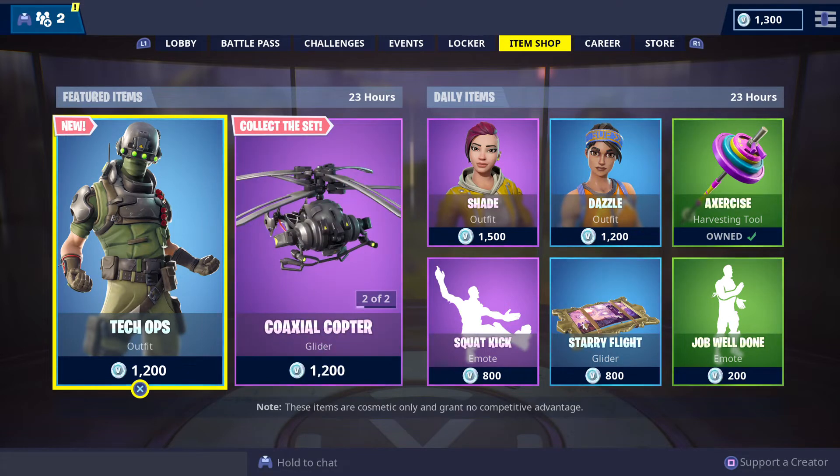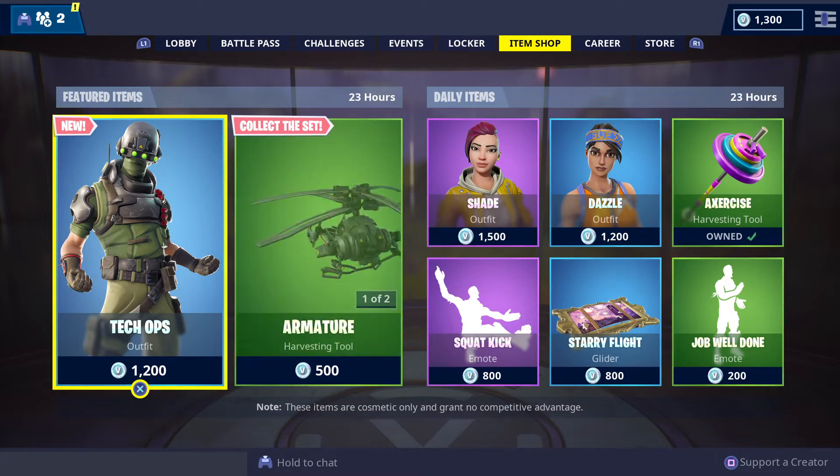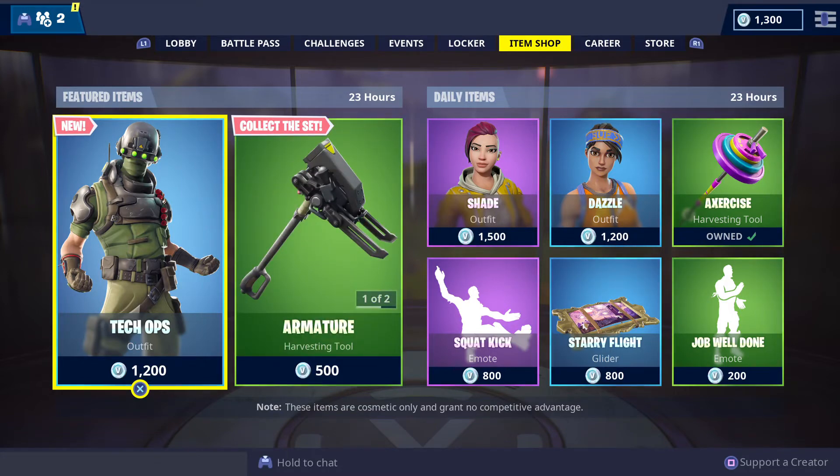Here are the featured and daily items for this Friday the 25th of January 2019. Remember, the featured items are going to be in store for two days, so just ignore the 24-hour period.